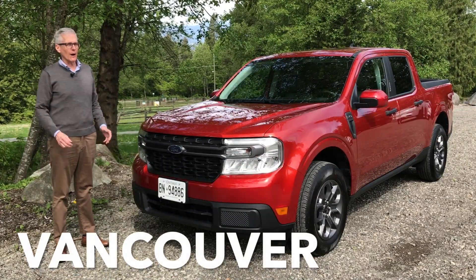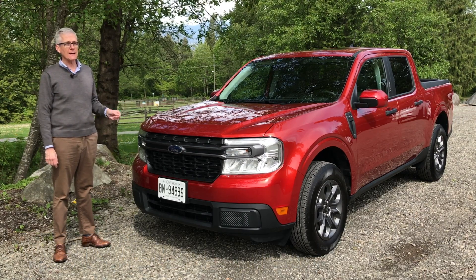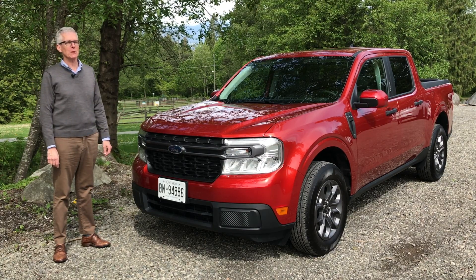I just picked this vehicle up and already I like it a lot. This is the Ford Maverick and it's a hybrid electric. It's a car, it's a truck, it's a hybrid. Let's take it for a drive today on Family Wheels.